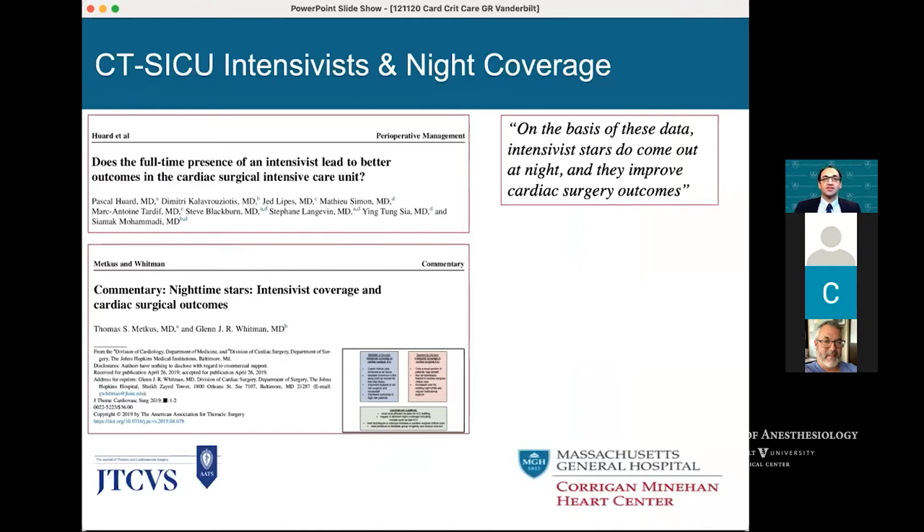Nighttime coverage is a popular topic in our units. If you have the right patient population it does make a difference. We invited Glenn Whitman, program director and medical director of the ICU at Hopkins, to give a commentary in JTCVS after a study on nighttime and in-hospital coverage. According to that study, if your mortality is on average 5% or higher, you can really see a difference in outcomes when you introduce in-house intensivists. As he noted: intensivist stars do come out at night and they do improve outcomes, at least in the cardiac surgery population.